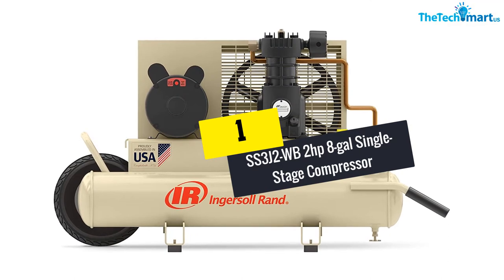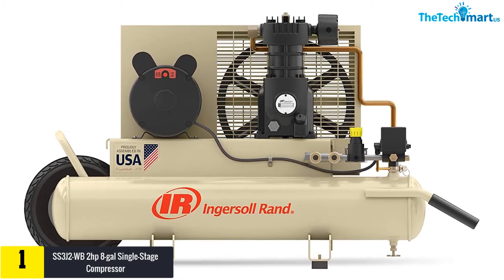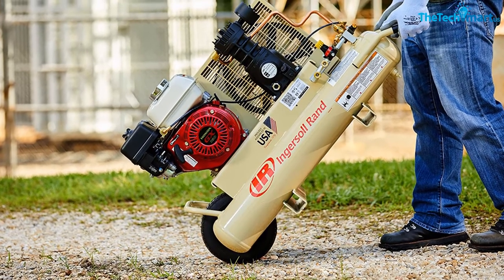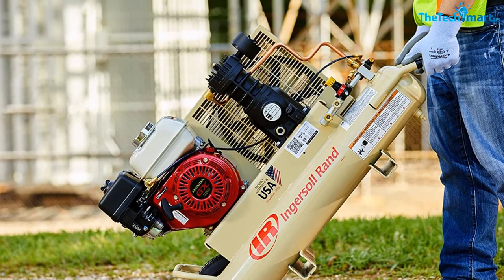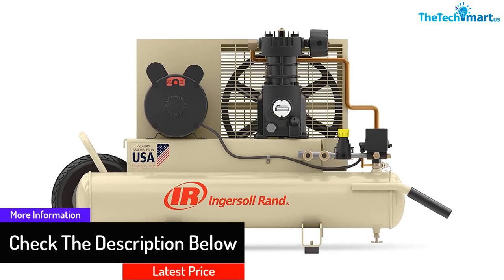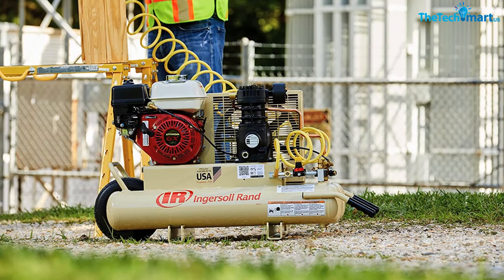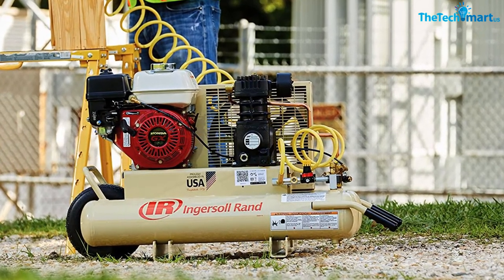And finally at number 1, we have the SS3J2WB2 2 Horsepower 8-Gallon Single-Stage Compressor. It has a 2 HP motor. Along with wheels on one side and a handle on the other, moving it around is simple. The lightweight construction helps you move it easily. The compressor has twin tanks with a capacity of 8 gallons each. With connector couplers, you can use these tanks for different applications, making it versatile and efficient. The cast-iron construction means it can stand the test of time. It can run for 5000 hours without any problem, and maintenance is required only after 2000 hours — just a simple lubrication. It also consists of thermal overload protection, making the compressor safe to use. When looking for a portable air compressor, you should definitely consider this one.